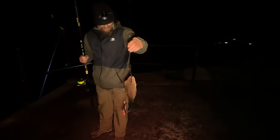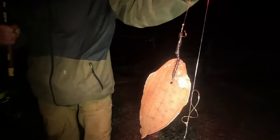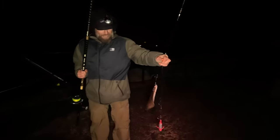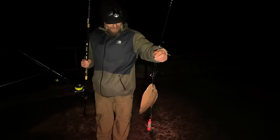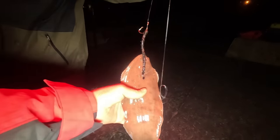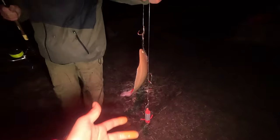Carl does it again — on the sole! On my one up one down bass rig. That was a cracking bite as well. I thought it was a bass that doubled the rod over! That's a nice, chunky double sole. Well done Carl!